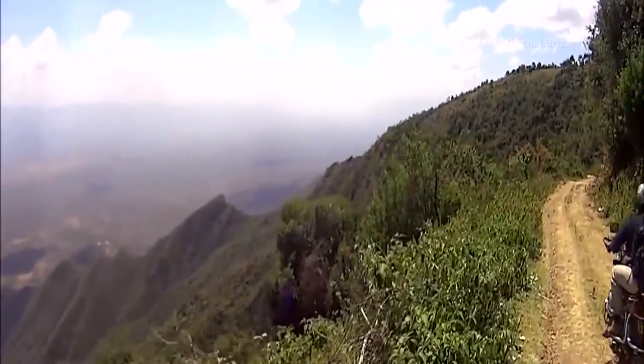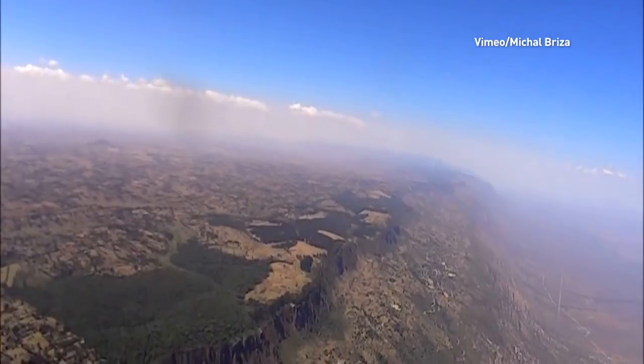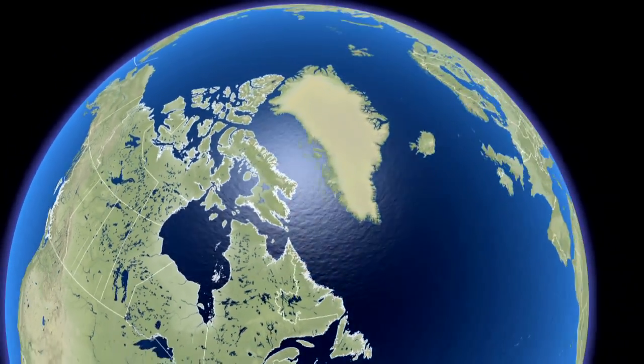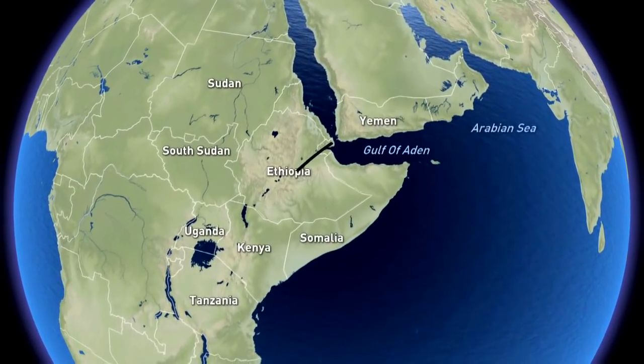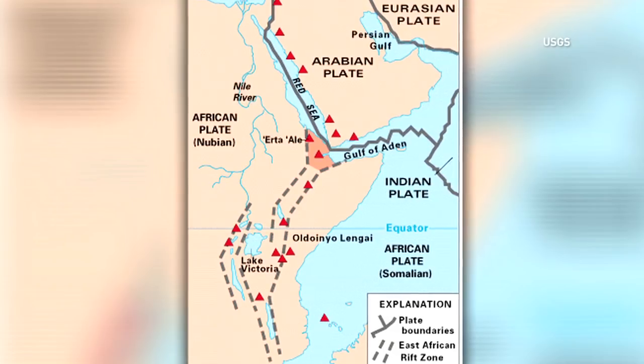Africa is splitting in two, but don't fear — it's a natural process and will take at least 50 million years. The East African Rift Valley stretches over 3,000 kilometers from the Gulf of Aden towards Zimbabwe, splitting the African plate into two unequal parts.